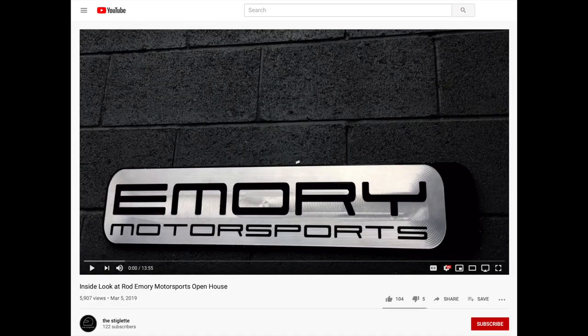Hello everybody, what is going on? I am Joey. Today you've joined me here at the Rod Emery Motorsport Open House. A year ago I came here and filmed a video and it ended up being my most viewed video of all time, gaining 5.7 thousand views. It's a good video, make sure to go check it out. But we're coming back this year for another one, so let's get another great video in.